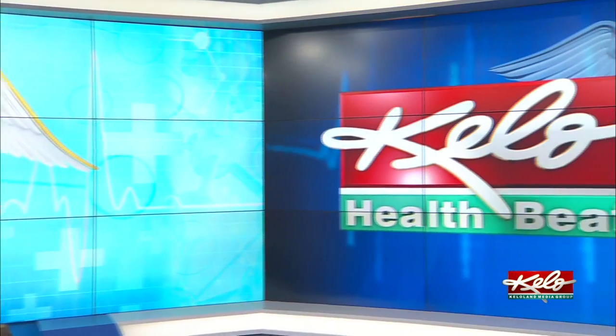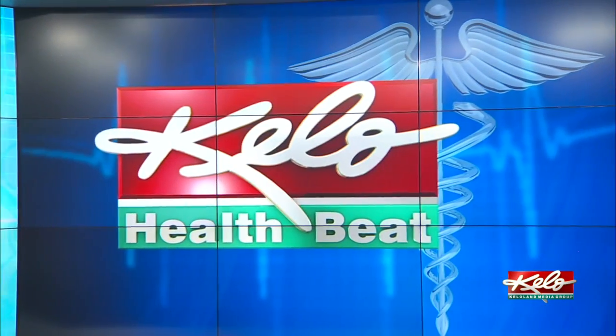Varicose veins can occur for a variety of reasons, sometimes accompanied with painful symptoms. In tonight's HealthBeat, KELOLAND's Sophie Heineman shows us what options people have to treat it.